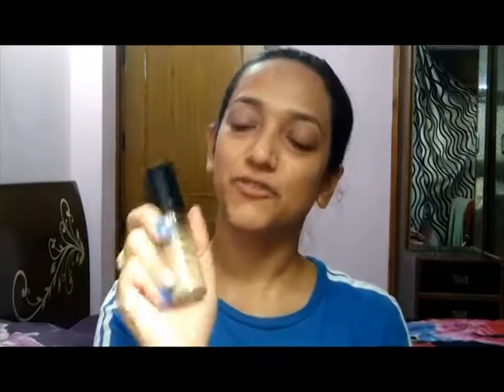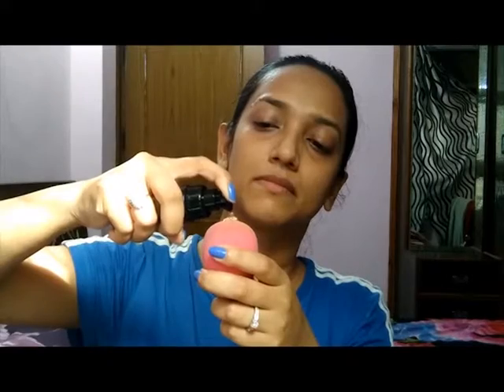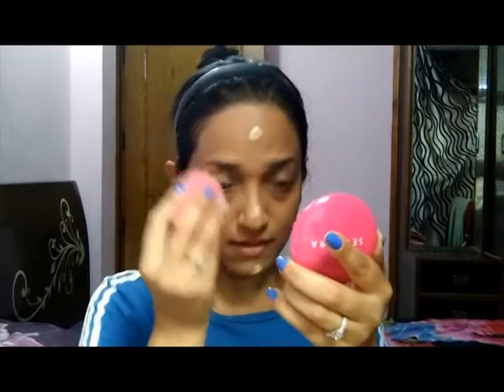I'm going to use my Benefit primer as my primer. Now let's try this bad boy — I'm going to shake it and take some on my blender. Let's see how it applies and how the color matches me. Oh god, the color is a bit light for me.